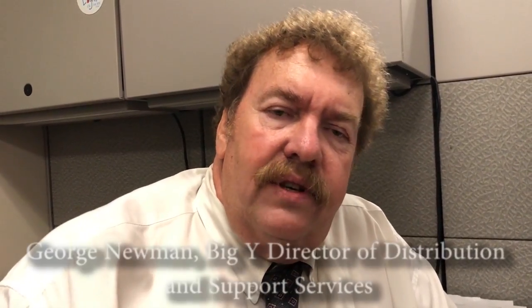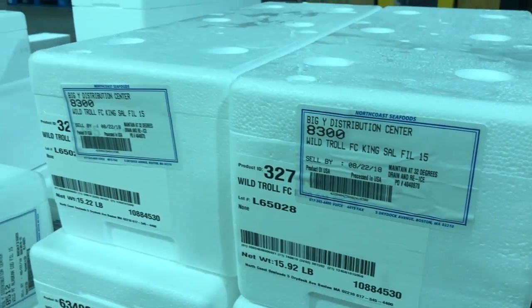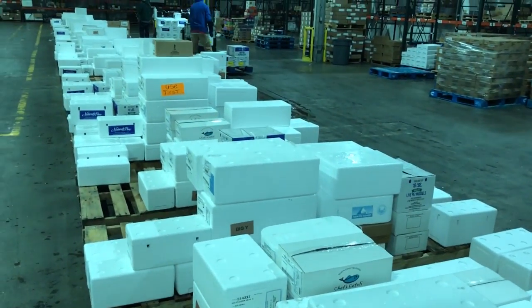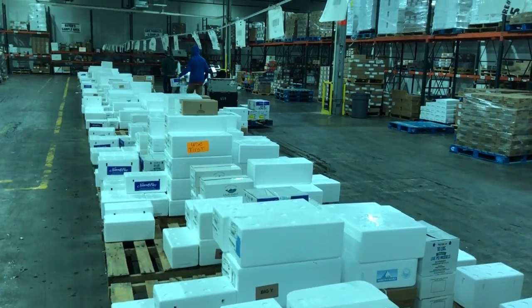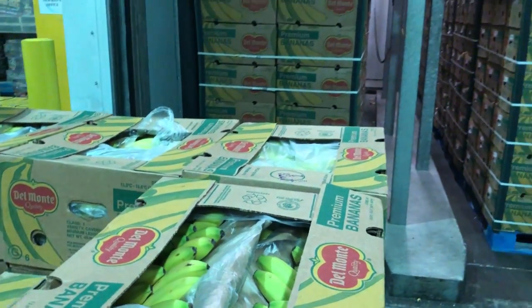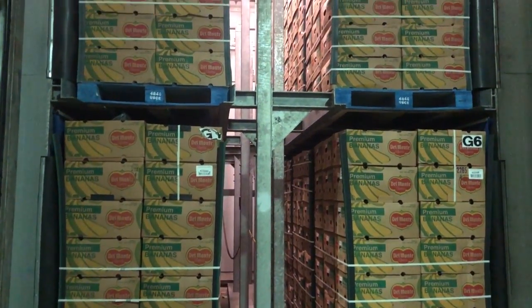What we took you through is the Big Y Cottage Street Perishable Distribution Center. It's 160,000 square feet with multiple rooms. We go anywhere from our lowest room of 33 degrees to our highest at 55 degrees. We have six banana rooms that we ripen bananas in, that we ship out to our 71 store locations daily.